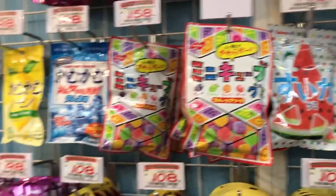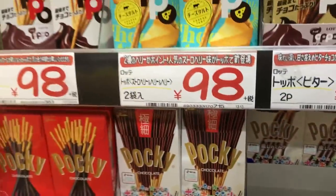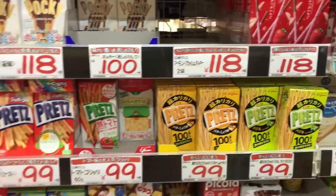A lot of things you can get online, but it's going to be a little bit more expensive than what you would pay in Japan. This is going to be a two-part video. First, I'm going to take you shopping at a couple of places I like to go for snacks, and then I'm going to do a haul and show you some of my favorite things to get.